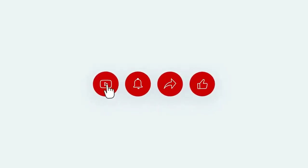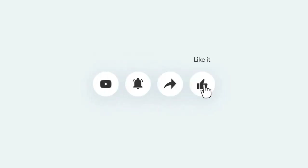If you enjoyed our video, make sure to subscribe to our channel for more content. Thank you.